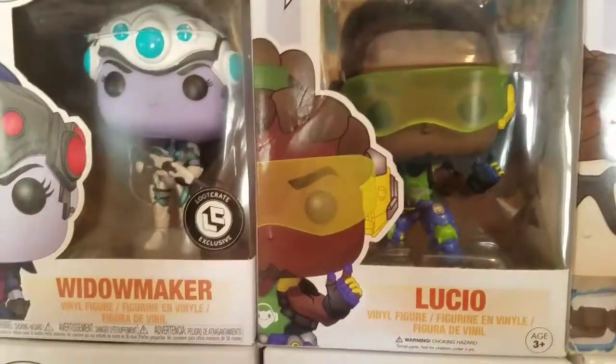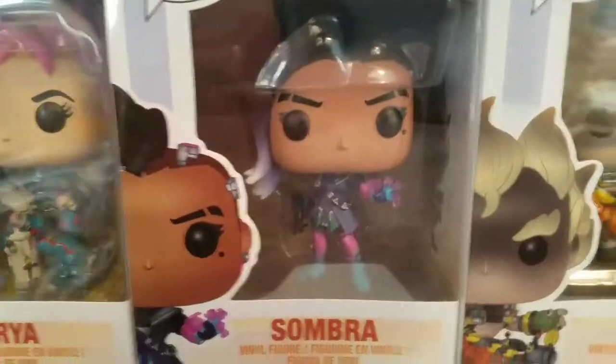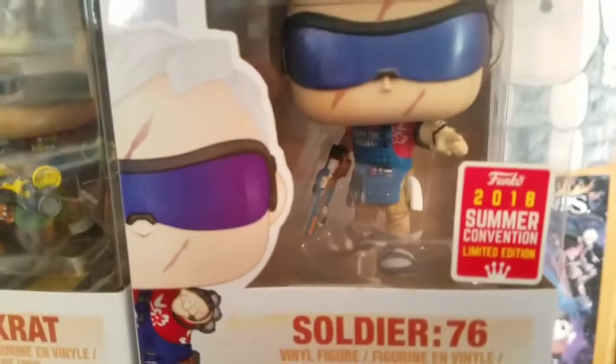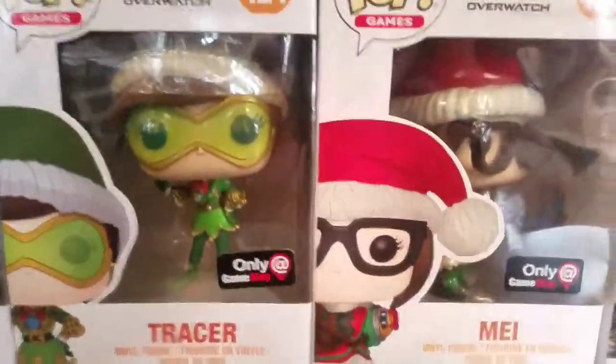We have Lucio, May, McCree, Symmetra, Mercy, Zenyatta, Zarya, Sombra, Junkrat, and then the Gamestop Stash Sombra, Comic-Con exclusive Soldier 76, Target exclusive Genji, Hanzo, Ana, Torbjörn, Doomfist, Gamestop exclusive Tracer and May now exclusive in the Overwatch Christmas box, and Ashe.